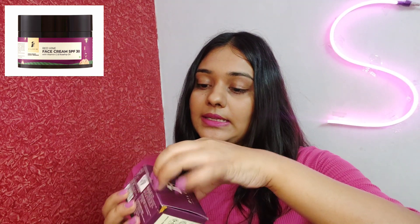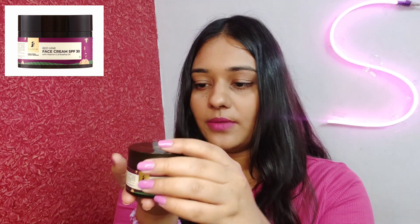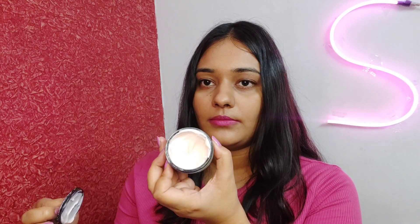This time I am trying the red wine face cream with SPF 30 from Pilgrim. This is the packaging — it comes in a tub of 50 grams. Let's open the packaging — so this is the cream.